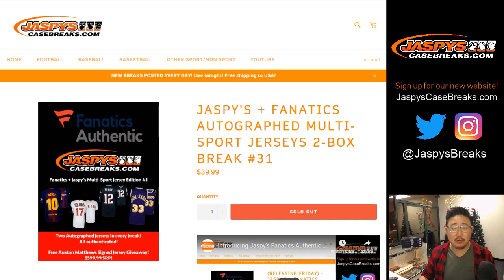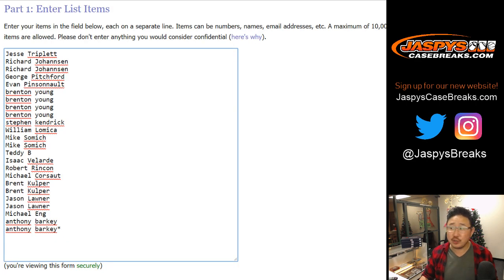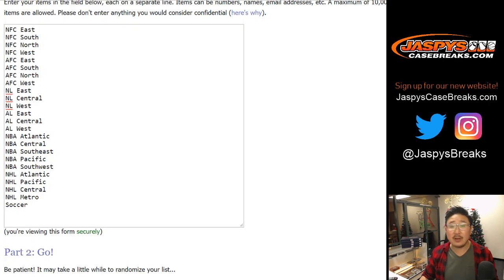Big thank you to all of these folks right here for chipping away at this break and knocking it out tonight. Appreciate it. Anthony with Last Bot Mojo.